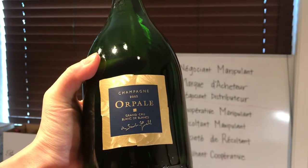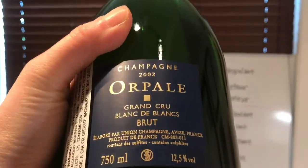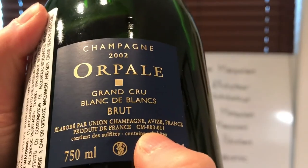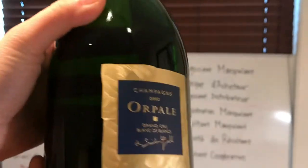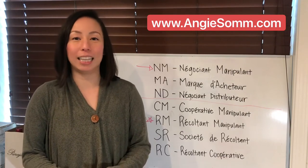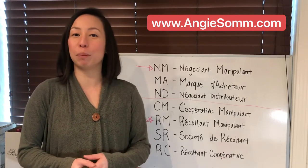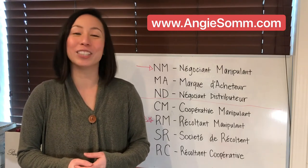The last example is a 2002 Opal Grand Cru Blanc de Blancs champagne. Looking at the back label, you can see right here it's a CM — a co-op champagne where they pool resources and grapes together to make this one brand. That's it for today. I hope you learned something. If you liked it, please hit the like button, leave a comment below, and feel free to subscribe to my mailing list at www.andjusang.com for the newest updates and wine deals. Thank you so much!